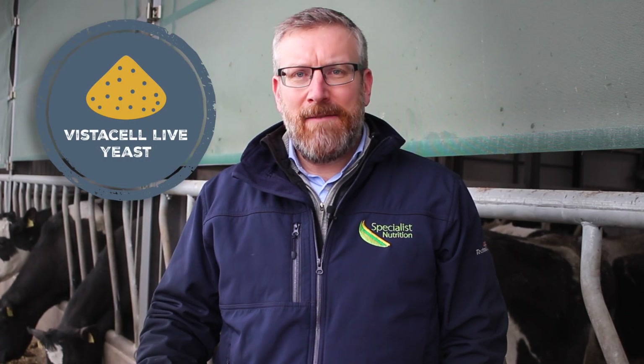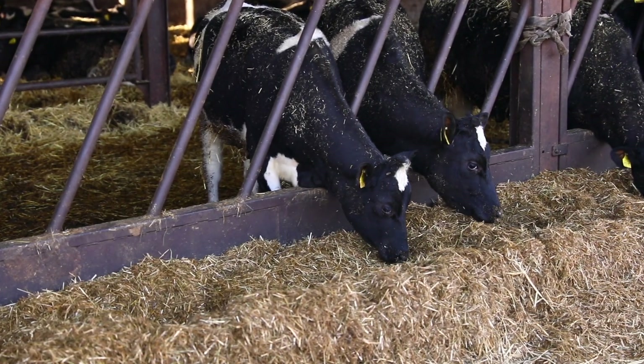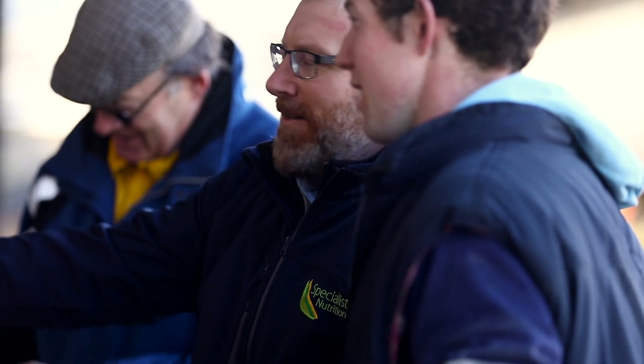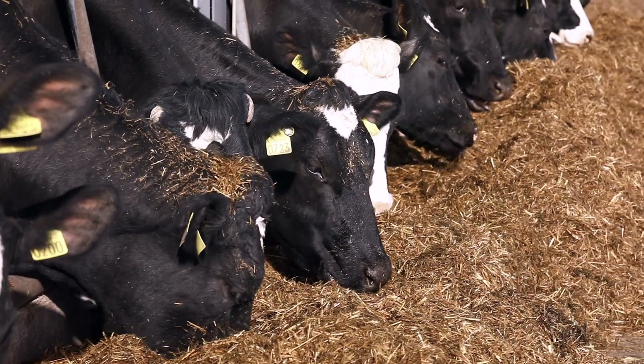One tool that the Larkins have found useful in the springtime with calves going to grass to maintain rumen function is Vistacell Live Yeast. We're trying to develop the rumen bug population every day in the young calf. With Vistacell we're adding millions of bugs to the rumen to encourage the growth of other bugs, and this is key in helping the calf to adapt to the grass quickly.